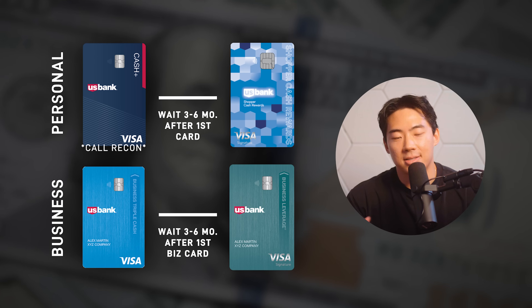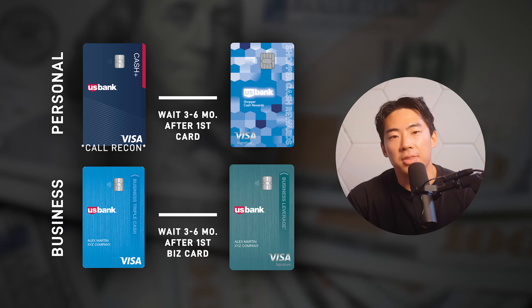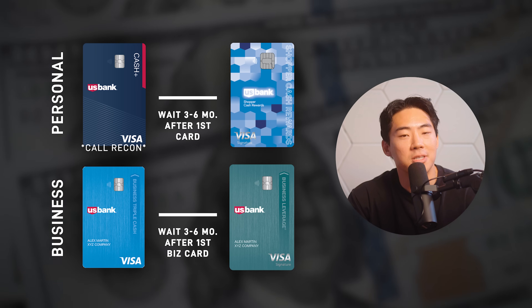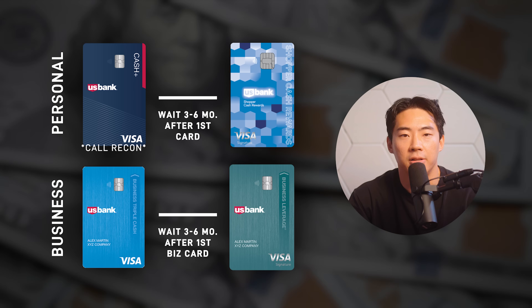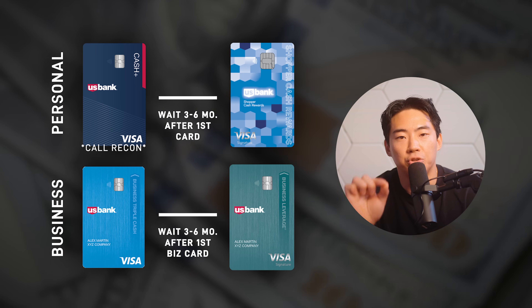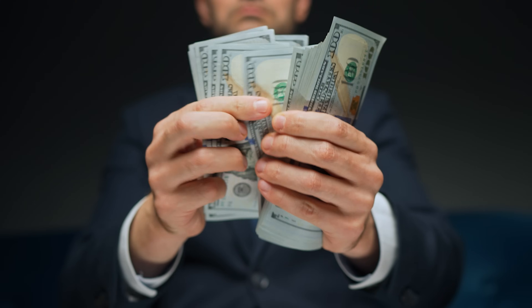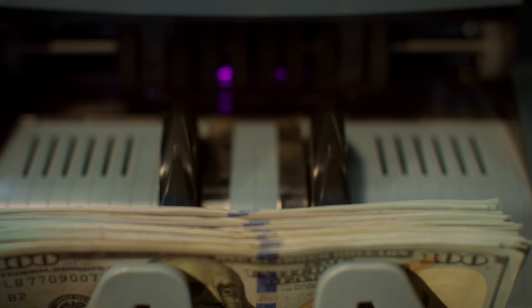If you wait the recommended three to six months between cards, this pathway takes about two years to get all five cards, but if you apply every two months you could reduce that to about 12 months. For the cash back path, start with the Cash Plus card — be prepared to call the reconsideration line and prove your income to get a higher credit limit. From there, wait a few months and then get the Shopper Cash Rewards card, then the Triple Cash Rewards card, then leverage the business credit cards. This path has less total welcome bonus value at about $1,700, but it shines in flexibility — cash back can be used for pretty much anything, and you can customize your earning categories on nearly every one of those cards.